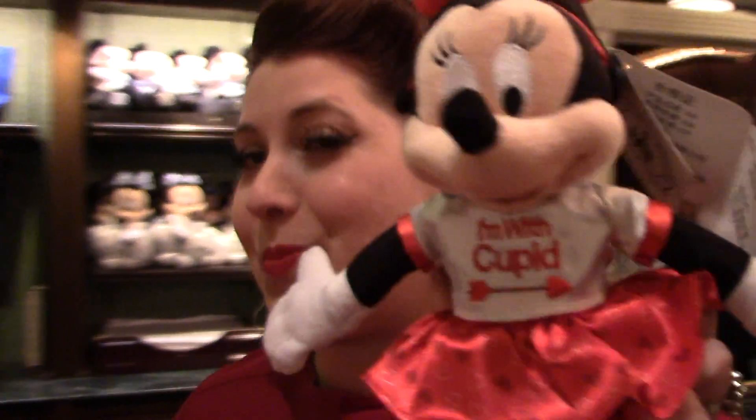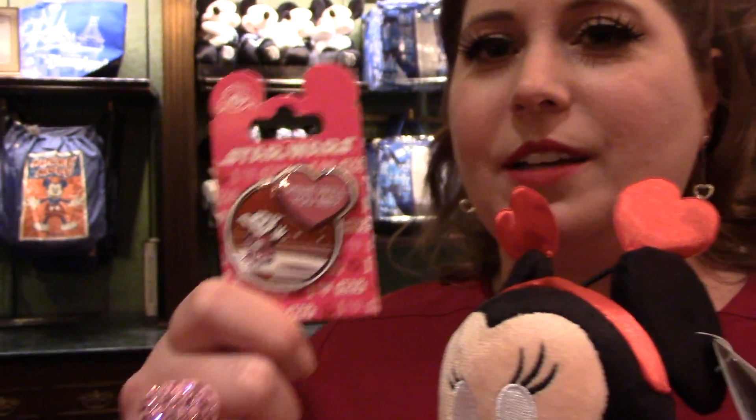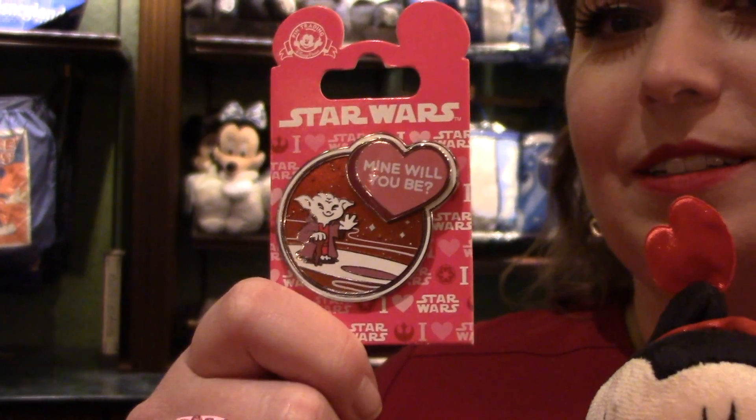What did you find, Cupcake Killah? I found an 'I'm with Cupid' Mini to go with the Cupid Mickey, and one Yoda Valentine's Day pin. So like Princess Pie said, usually there's a lot more merchandise here. Have you guys found any merchandise that we missed? If so, comment and let us know below.